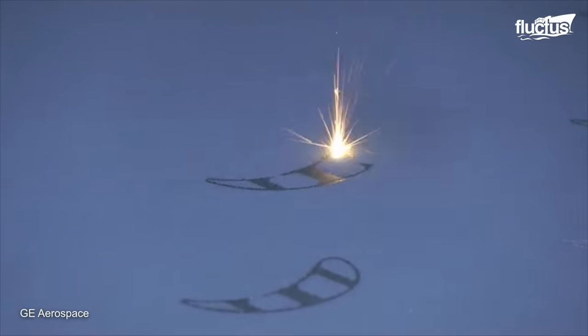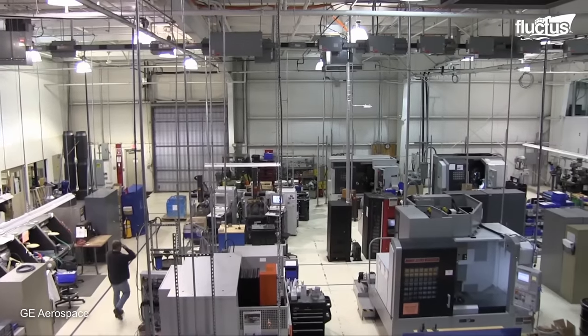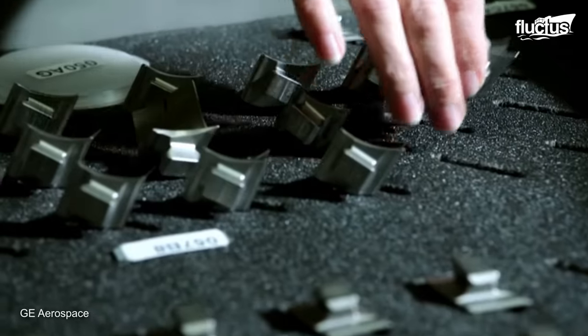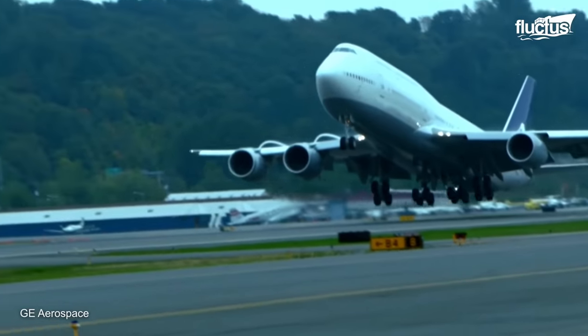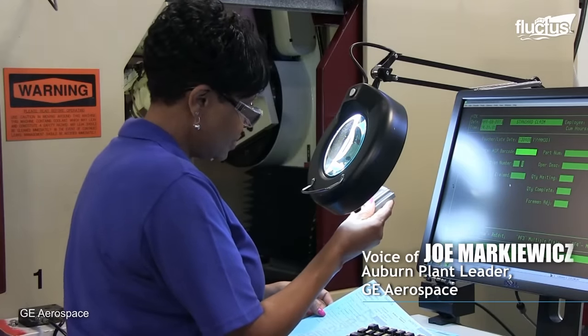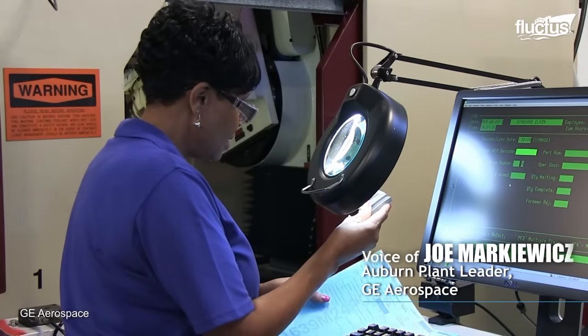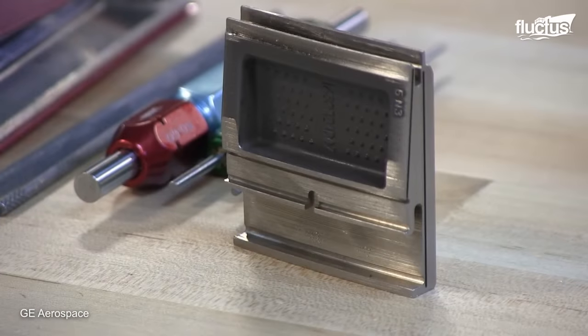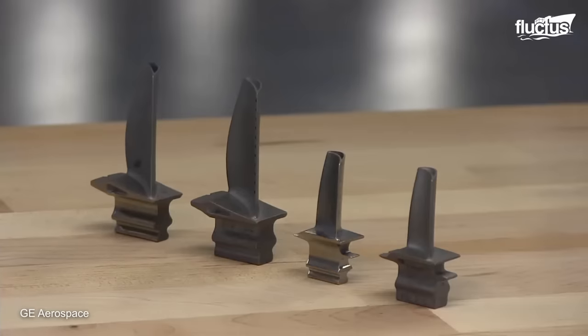This flexibility enables engineers to optimize component design for improved performance and weight reduction. The facility manufactures airfoil components for various engines throughout the GE family, specifically manufacturing high-pressure turbine shrouds, blades, and flow path hardware.